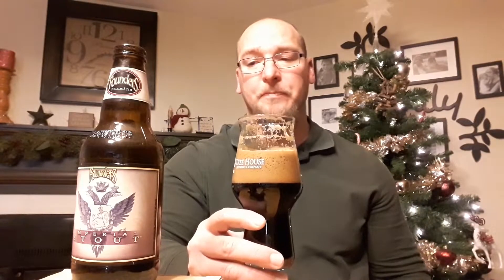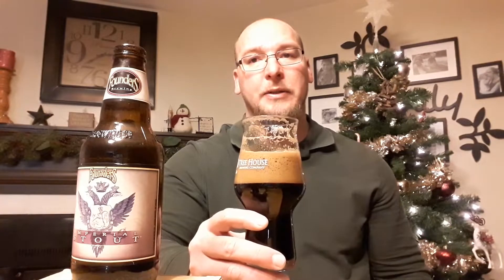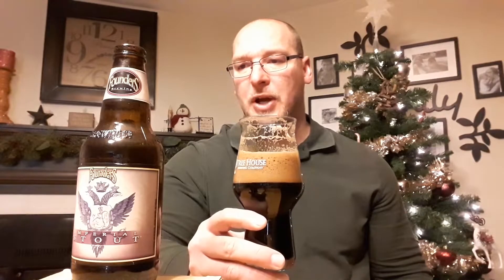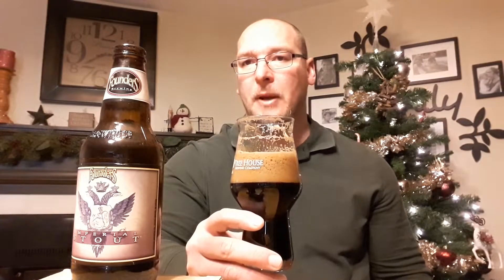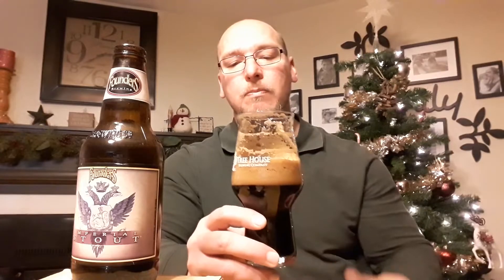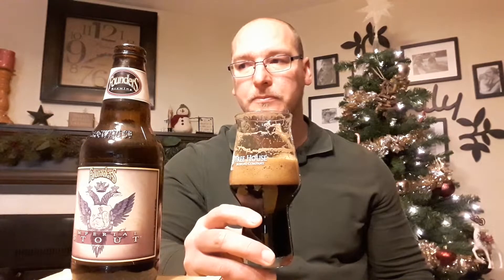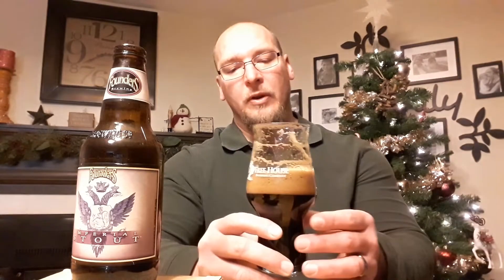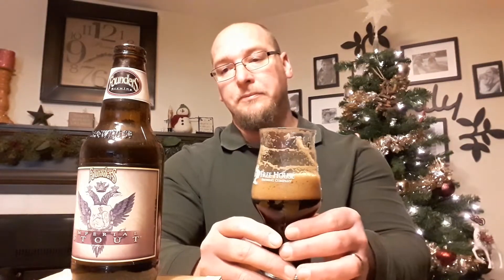Plenty of roasted malt notes. Nice mild chocolate going into that dark, almost baker's chocolate. The bitterness does shine there at the end — it tastes like the bitterness from a baker's chocolate. There's a little bit of dark fruit flavor in there, but it doesn't really shine through all the chocolate that's coming through. The bitterness definitely does kick in and linger on. But yeah, very, very tasty imperial stout.